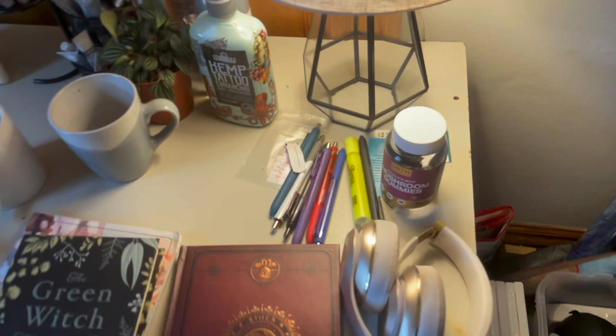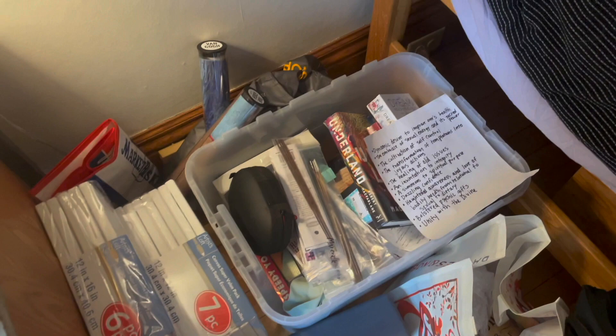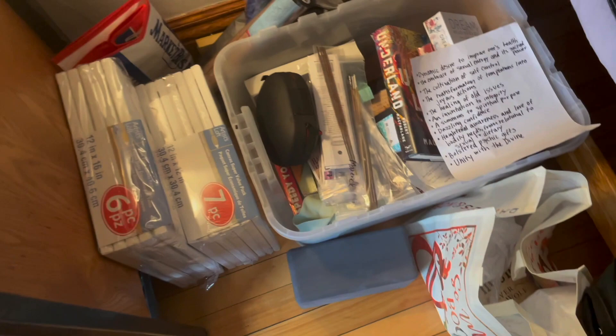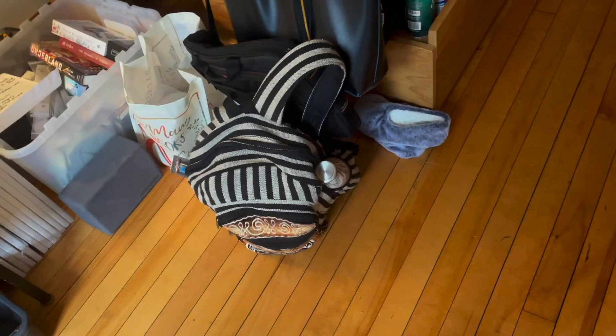Pens, notebooks, my headphones. Down here I have more books and art supplies, my incense, canvases, my yoga block. I have books in there and more books here — I have a lot of books. Tarot cards and oracle cards, my backpack, my adventure time backpack, my laptop, and my school bag where I keep all my books and notebooks.